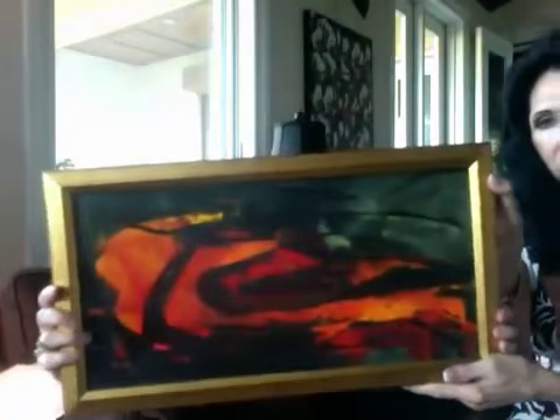We used to own property on the Big Island in Hawaii. And from time to time, as we all know, volcanoes erupt. This reminded me of when the lava would flow down towards the Pacific Ocean. I'm just an artist.